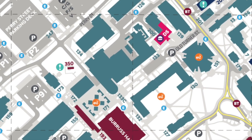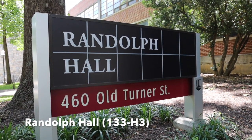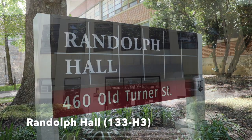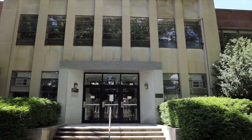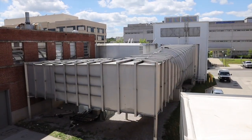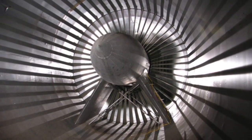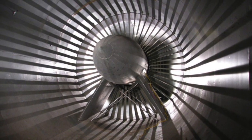Next to Hancock is Randolph Hall. Randolph Hall was constructed in two sections: the west section was completed in 1952, and the east section was added in 1959. Randolph Hall houses the Aerospace and Ocean Engineering Department, as well as a six-foot-tall stability wind tunnel acquired by NASA in 1958.